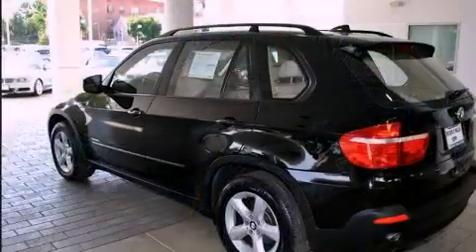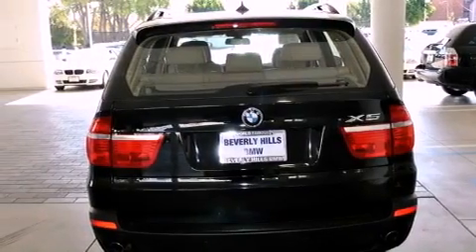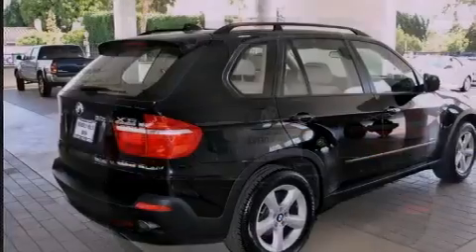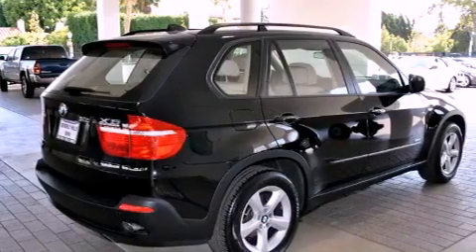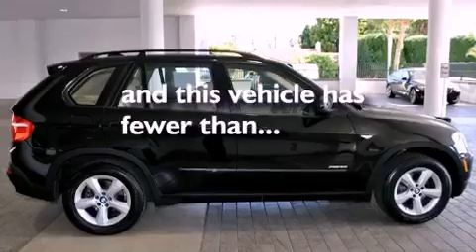Its top features include a power moonroof, dual power seats, cruise control, a CD player, a leather-wrapped steering wheel, a passenger side vanity mirror, a security system, a traction control system, and air conditioning with automatic climate control. And this vehicle has fewer than 28,000 miles on the odometer.